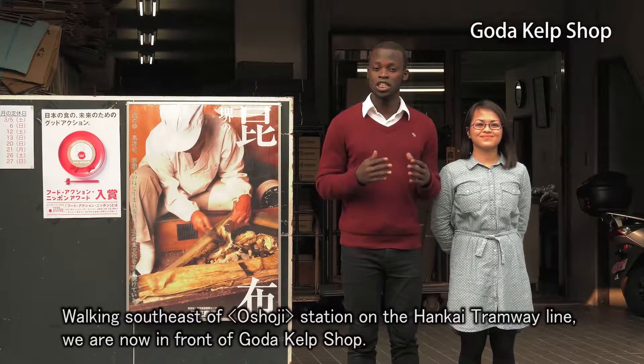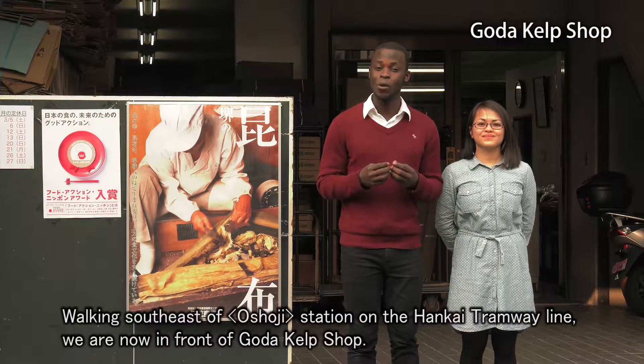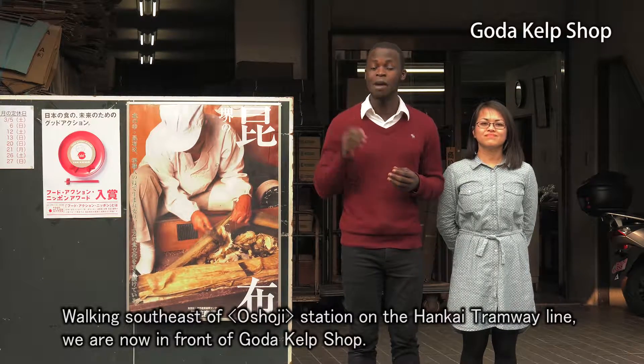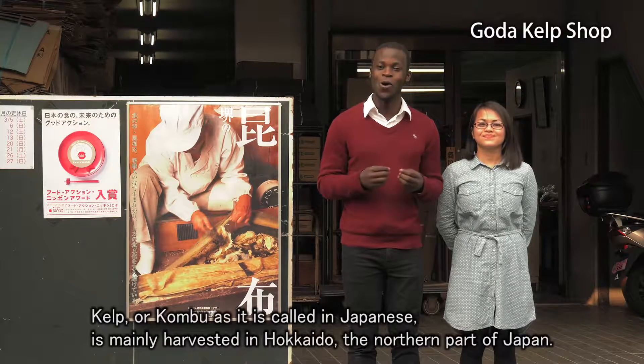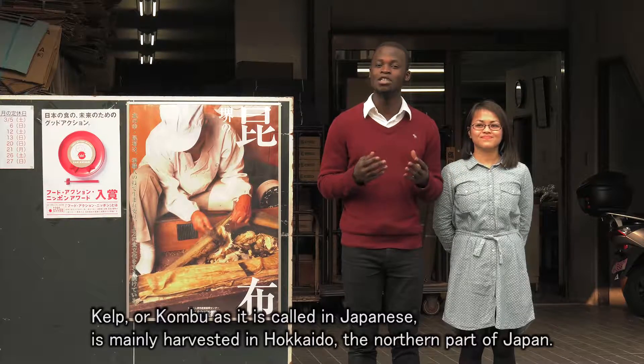Walking southeast of Oshoji Station on the Hankai Tramway line, we're now in front of Goda Kelp Shop. Kelp, or konbu as it's called in Japanese, is mainly harvested in Hokkaido, the northern part of Japan.